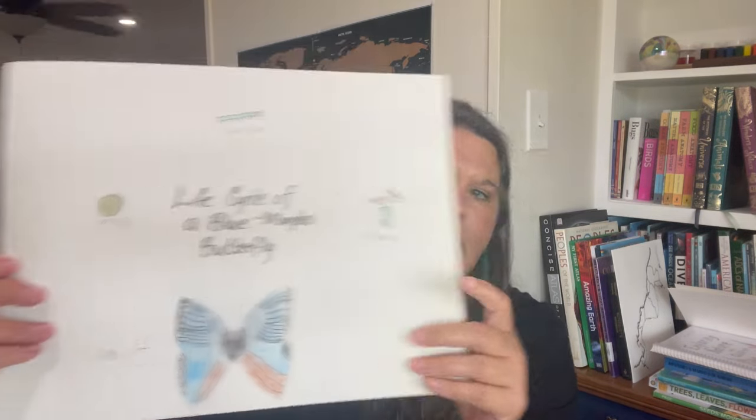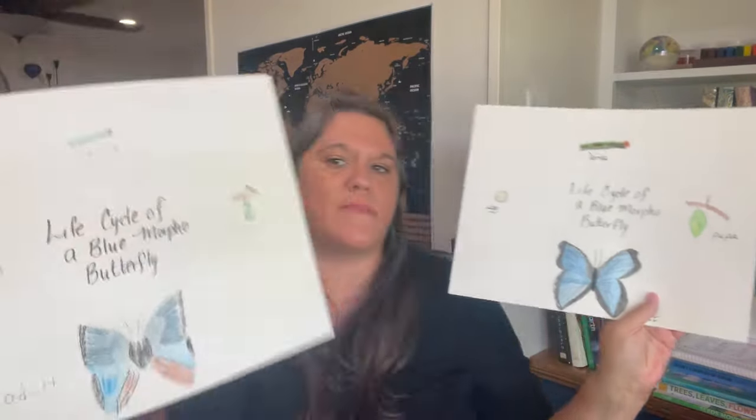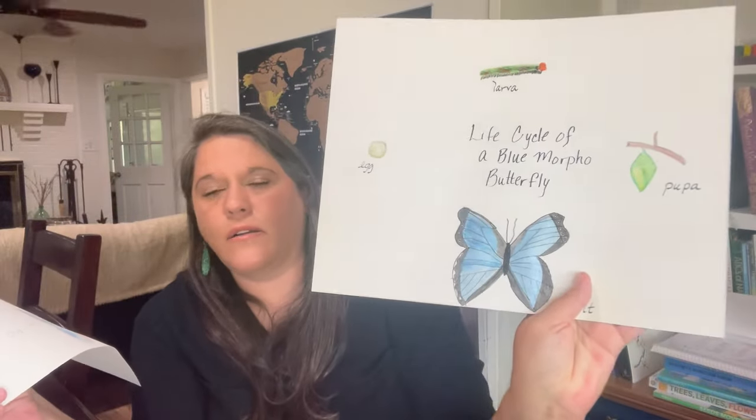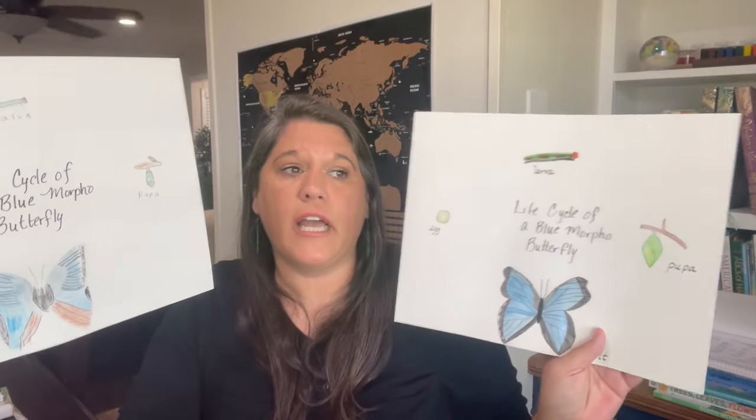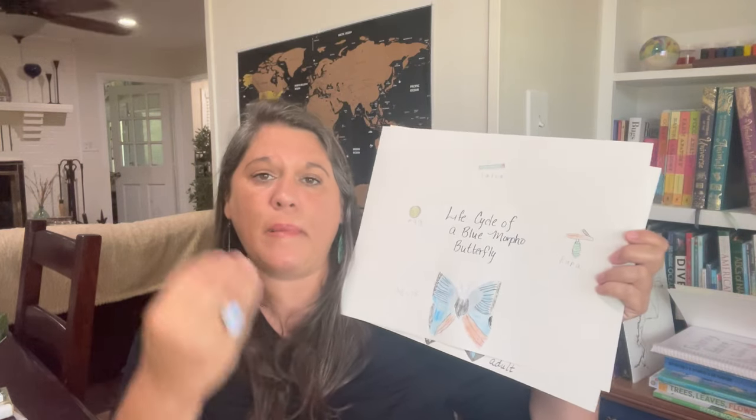If it's nice outside and those animals are in our area, we might go look for them during the right time of year and do a life cycle activity. For example, we did the life cycle of the blue morpho butterfly using watercolor paper. I write it out for my kids — this is my son's, which I wrote out for him, and this one's mine. We are not artists, and that's okay — please know you don't have to be an artist to do nature study.